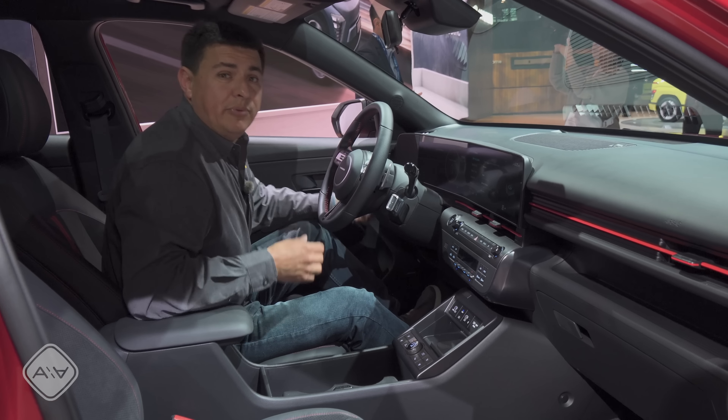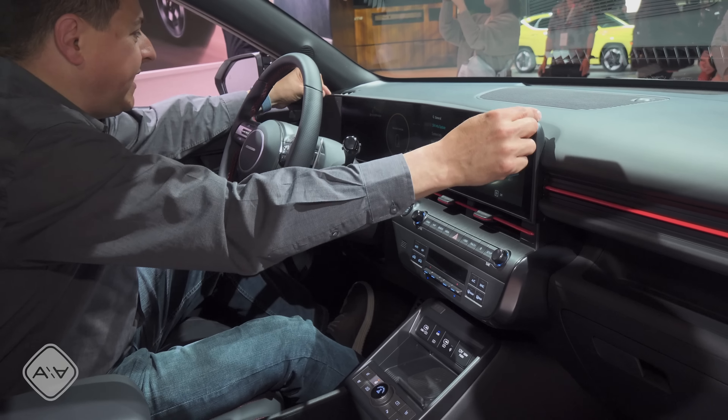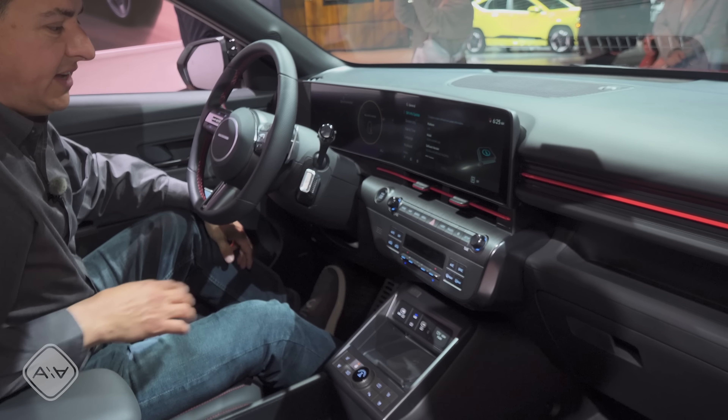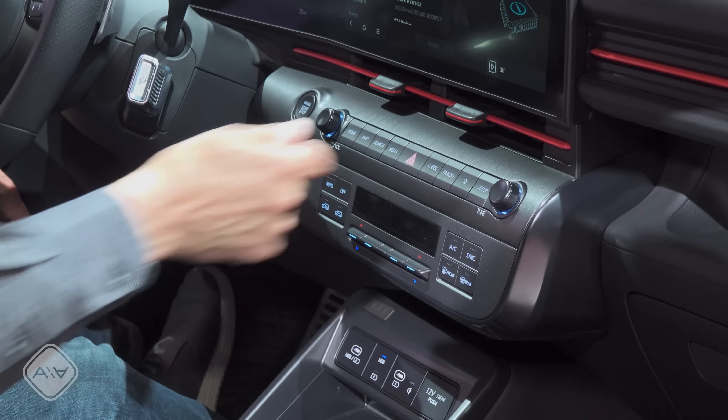On the inside, we see some pretty big changes. Stylistically, they have borrowed some elements from the Ioniq 5 — this two-screen setup over here, also a fabric section on the other side of the driver. You'll find physical controls for the climate control and infotainment system here. I like that they've retained all the buttons — they've even added some that they had taken away in other models.